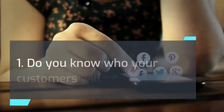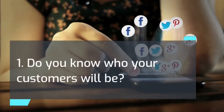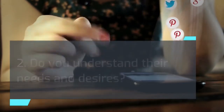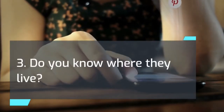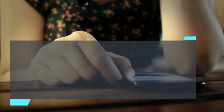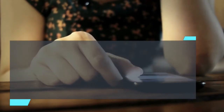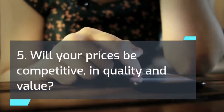1. Do you know who your customers will be? 2. Do you understand their needs and desires? 3. Do you know where they live? 4. Will you be offering the kind of products or services that they will buy? 5. Will your prices be competitive in quality and value?